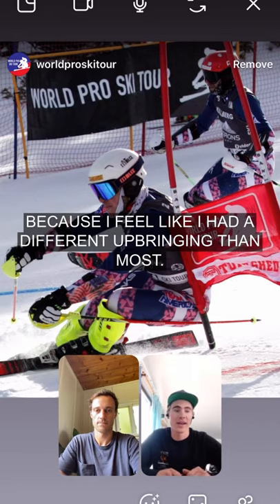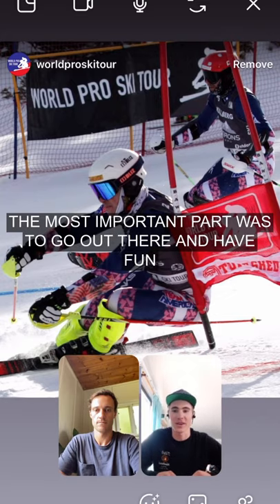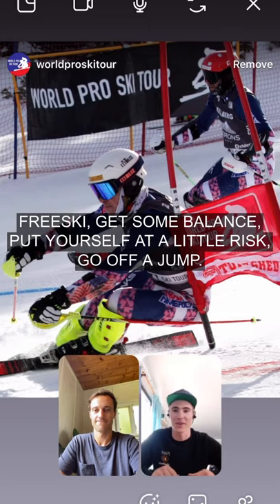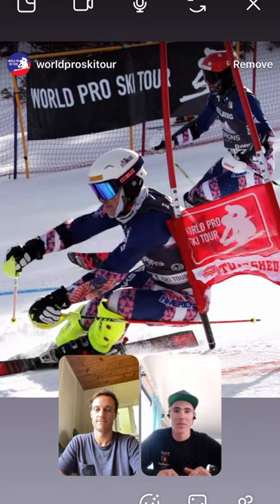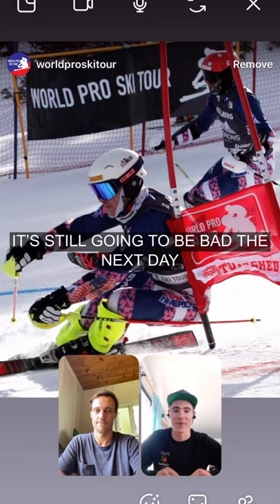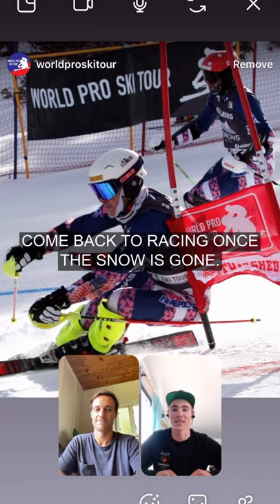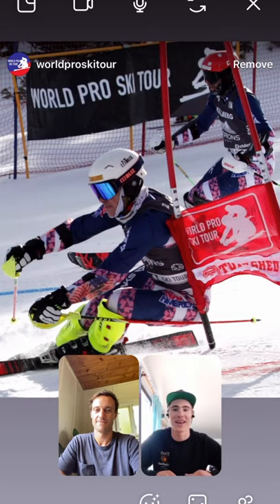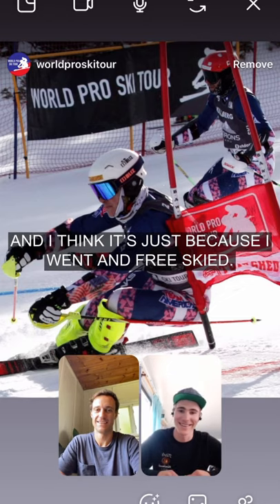I think it really clicked with me because I feel like I had a different upbringing than most. My coaches had a four-inch rule — if it wasn't a good day of training, the most important part was to go out there, have fun, free ski, get some balance, put yourself at a little risk, go off a jump. And it correlates so much better coming back to the courses. The most important part for me growing up was having the opportunity, not being forced to train on a terrible day. The powder day is only there for a day — you've got to get out and go have some fun, come back to racing once the snow's gone. That helps so much keeping my balance. I'm a crazy one-legged skier sometimes, and I think it's just because I went and free skied.